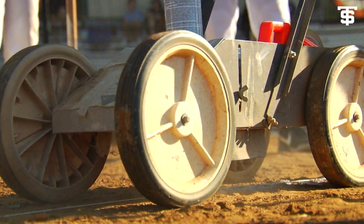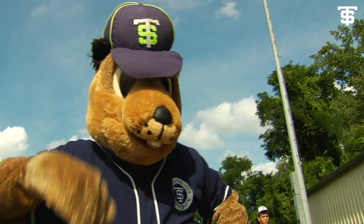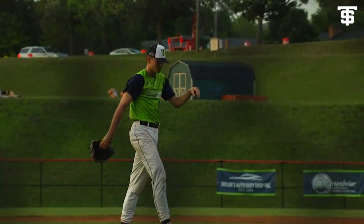Welcome back to Crutchfield Park for game number two between the Charlottesville Tom Sox and the Strasburg Express. We're going to miss strike three in a good-looking first inning for Dylan Jannick. He mows them down in order.